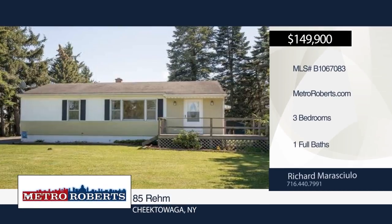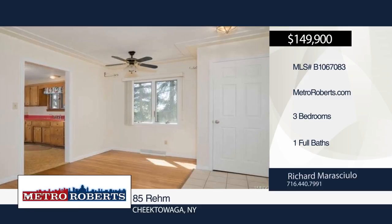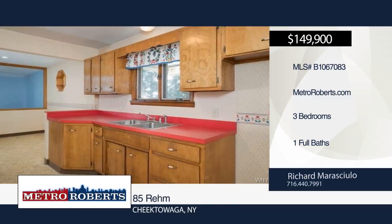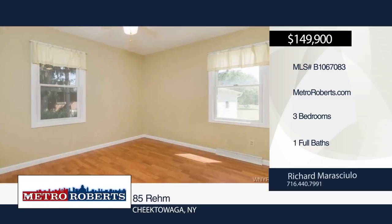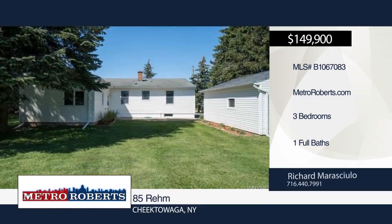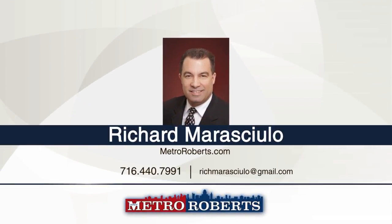Attention golfers! How would you like to have Diamond Hawk Golf Course in your backyard? Don't delay. Come check out this well-cared for three bedroom, one bath ranch. It features a formal dining room, family room, living room, and a workshop for the craftsman. The 100 by 400 park-like lot gives you plenty of room to entertain or relax with views of the course. Schedule a tour today with Richard Marisulo.